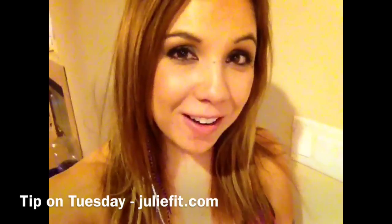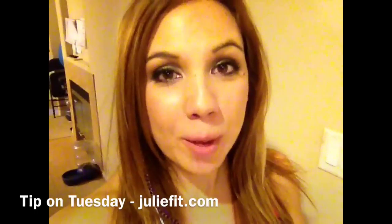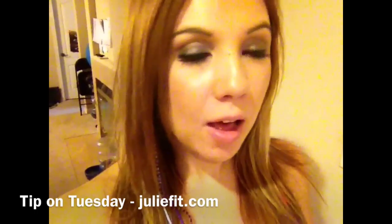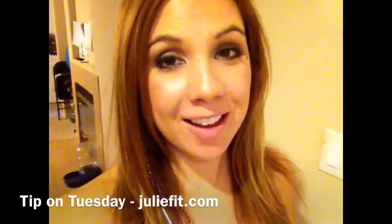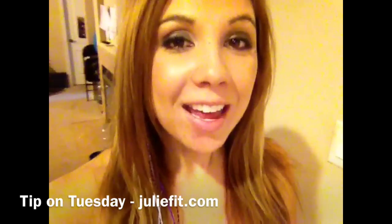Hi, it's Julie from JulieFit.com and today is a tip on Tuesday. Today's tip is going to have to do with weight loss — and sometimes these tips are going to be fitness, health, or sometimes just weird observations that I've come across or learned and want to share with you. I'm going to keep them short, so I better get moving.